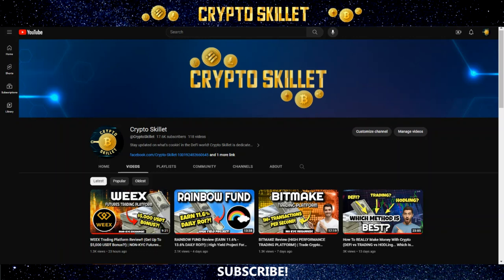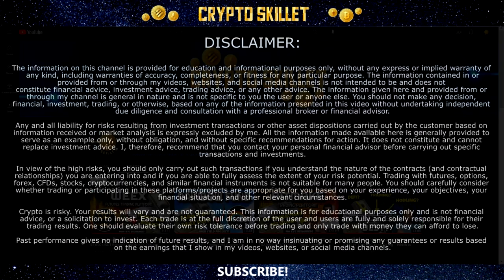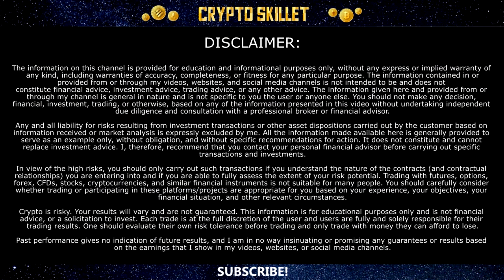Before we get into the video, if you're new to the channel, welcome to CryptoSkillet, where we talk about all things crypto, and I share the latest and greatest DeFi projects and ways to earn passive income in the crypto space. So if that's your kind of thing, go ahead and leave a thumbs up on the video and subscribe to the channel. Do keep in mind that none of this is financial advice — I'm not a financial advisor. I'm an investor sharing my thoughts, experiences, and opinions. So always do your own research and never invest more than you're willing to lose into any crypto project.